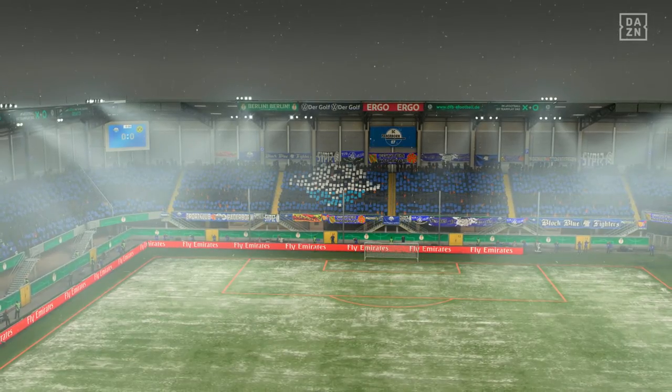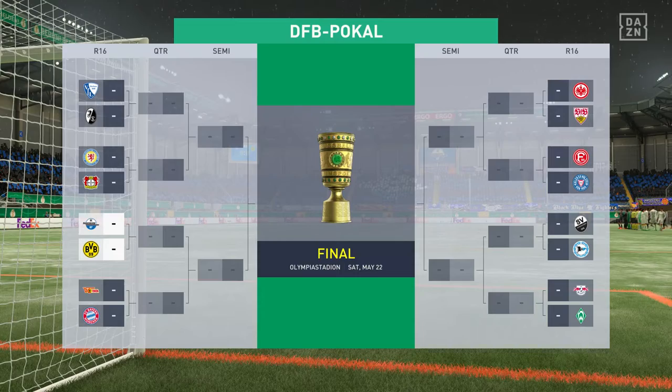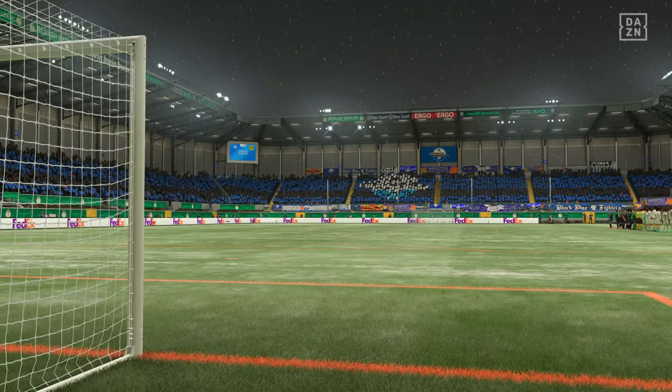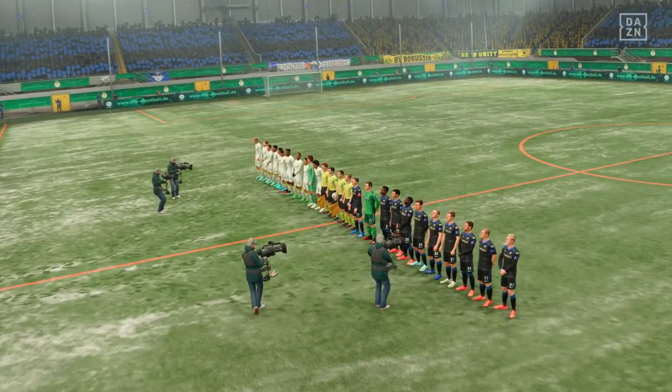It's SC Paderborn facing Borussia Dortmund. What a big moment for this club and these fans, but as underdogs, you've got to put the pressure on early doors. You've got to use that home advantage, push back the team that's playing against you and hopefully get a goal just to put the pressure on.